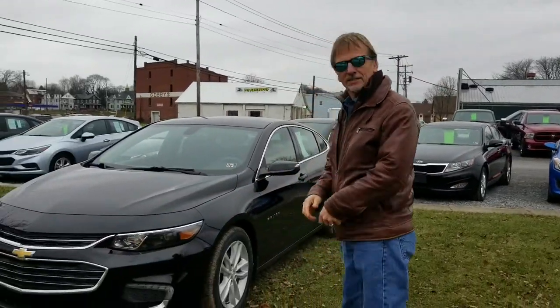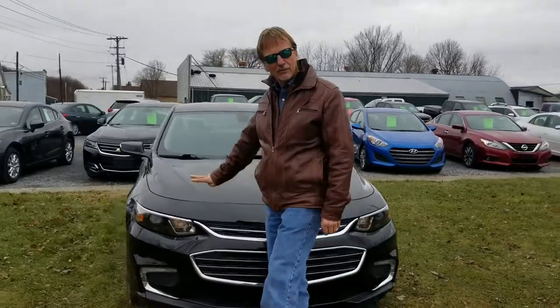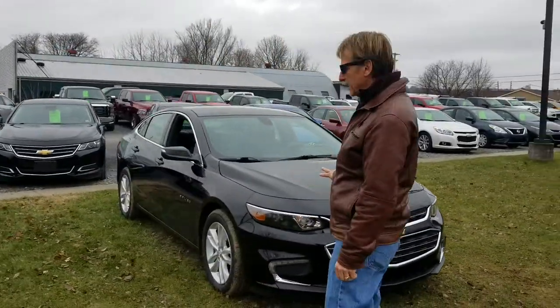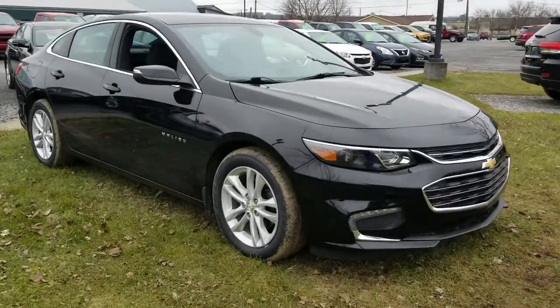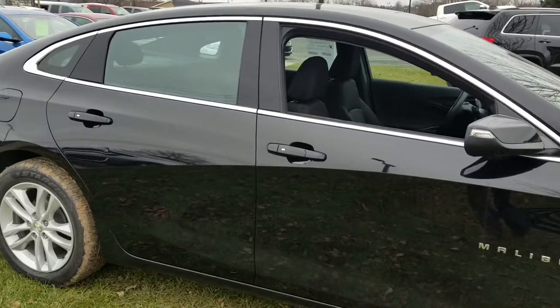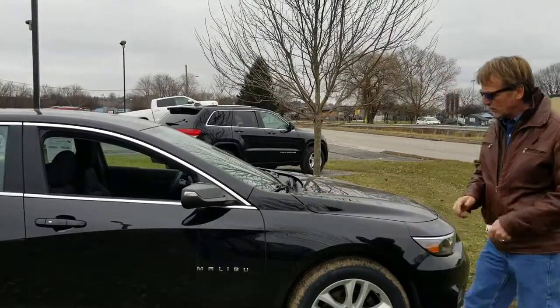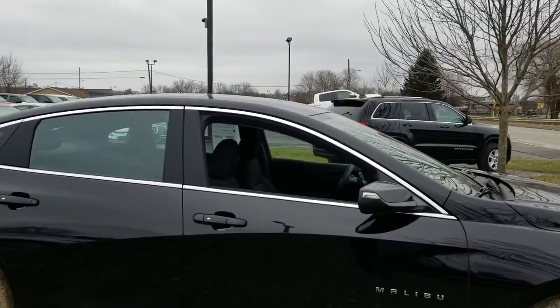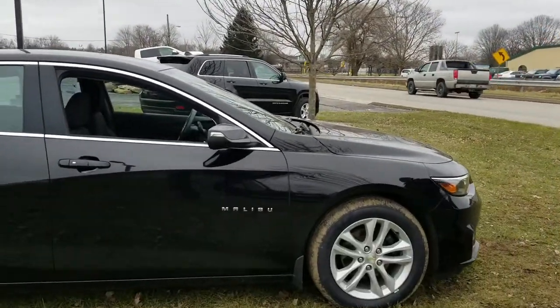Beautiful 2016 Chevrolet Malibu LT with the 1.5 liter eco motor, just 27,000 miles on this vehicle. You're gonna get 30 up to 36 miles per gallon highway — holy man, and a very comfortable car. Looks good, lots of rim — that's hard to beat. Let's take a look inside.